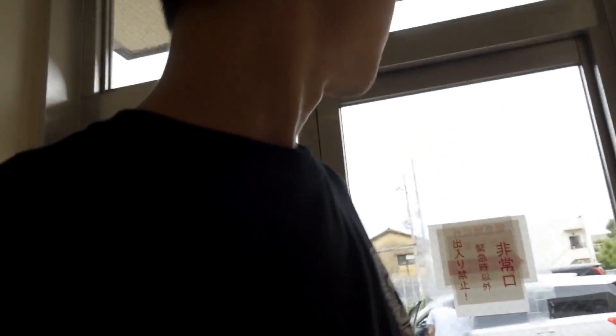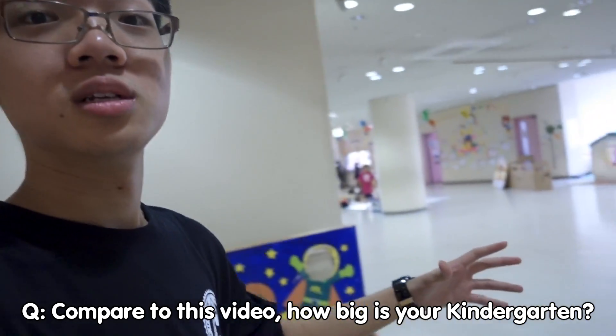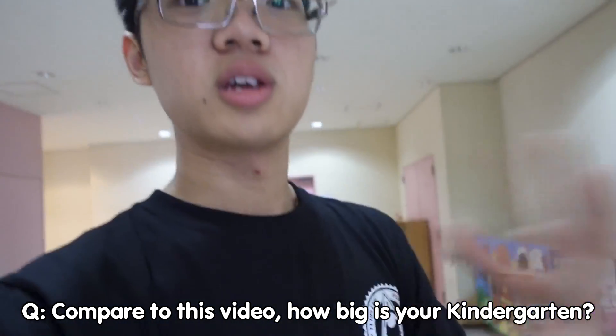I hear someone in there so let's just be quiet. Let's just get out — I feel like going outside for a while. This door is locked, can't push, can't pull. So let me ask you guys a question: since you're the viewers, do you have the same kind of kindergarten as this one? Is your kindergarten this big, smaller, or even bigger?